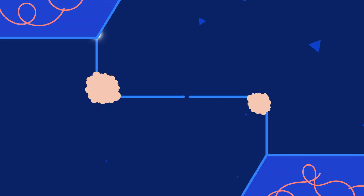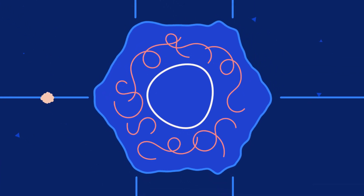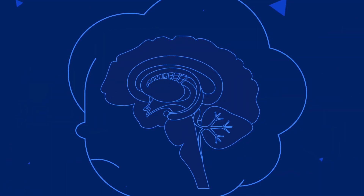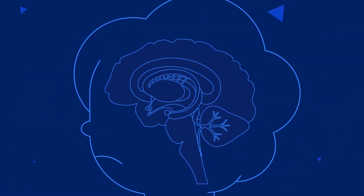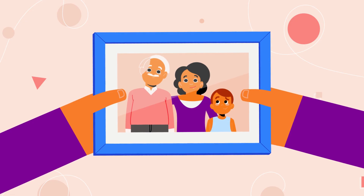These plaques and tangles block neurons from sending and receiving signals and cause neurons to die and the brain to shrink. One of the first regions of the brain impacted by Alzheimer's disease is the hippocampus, which has a vital role in forming memories.